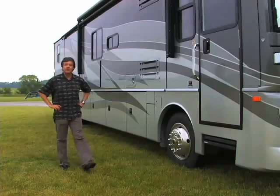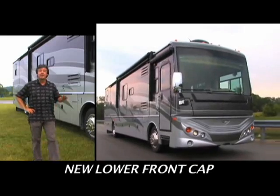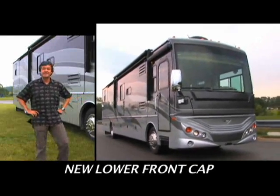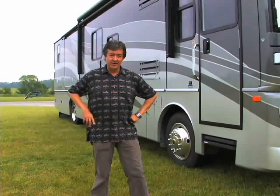Isn't this a beauty? Expedition from Fleetwood. Love those graphics — that new lower front cap makes quite the impression on the outside, and that's before you see the luxury on the inside. There's a sneak peek. Here's a look at the rest of the Expedition.